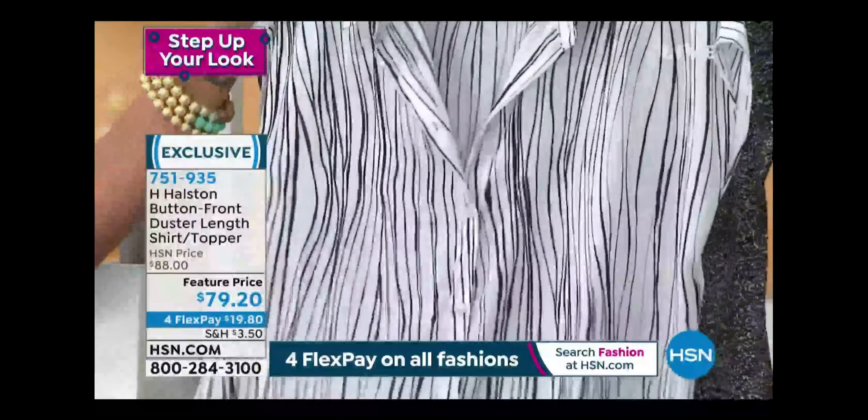If you button it you get a nice collar on top, and it's beautiful. You can wear it as a duster over a dress too. I love the side slits, and you can even tie it — which is so popular right now — so many different ways to wear this.